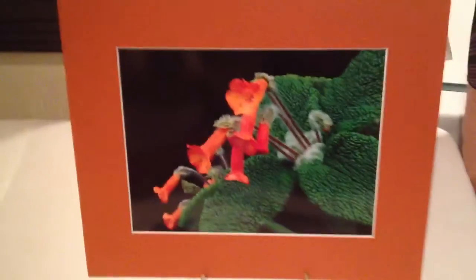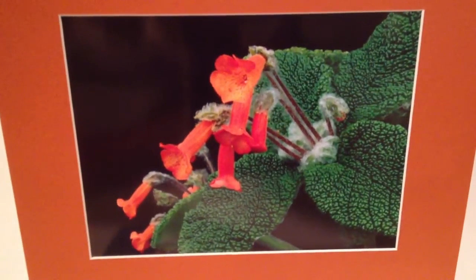So this was taken under natural light? Absolutely. Very cool. Beautiful photograph. Thank you. Thank you.